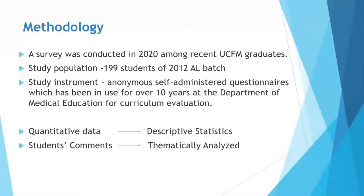We conducted the survey in 2020 among the most recent University of Kalambu Medical graduates. Our study population was 199 students of the 2012 A-level batch and we sampled the whole population. Our study instrument was an anonymous self-administered questionnaire which has been in use in the Department of Medical Education for over 10 years for the purpose of curriculum development. The quantitative data was analyzed using descriptive statistics and the students' comments related to clinical relevance were thematically analyzed.